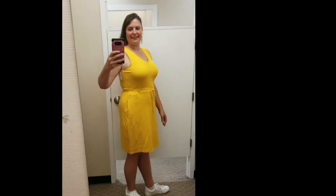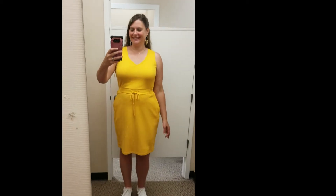The mustard Liz Claiborne knit dress was originally $49, marked down to $24.49, and I think there was a coupon for about 25% off on all these items. I actually thought this was pretty cute — I didn't buy it, but when I looked at the video I thought, hey, that wouldn't have been a bad choice.